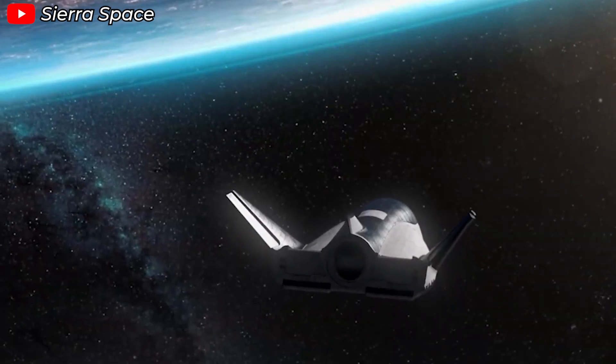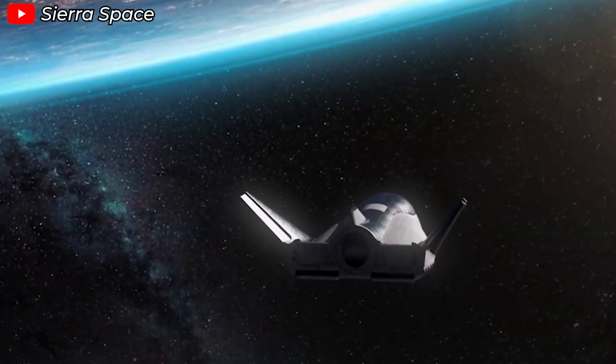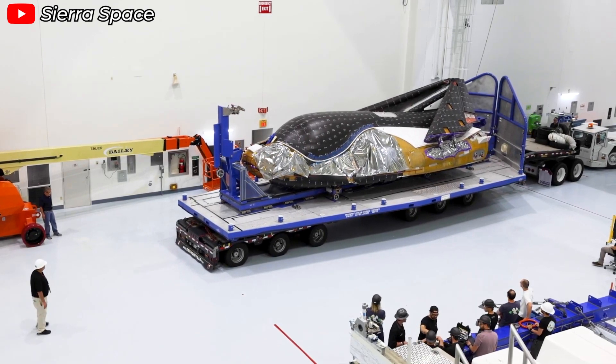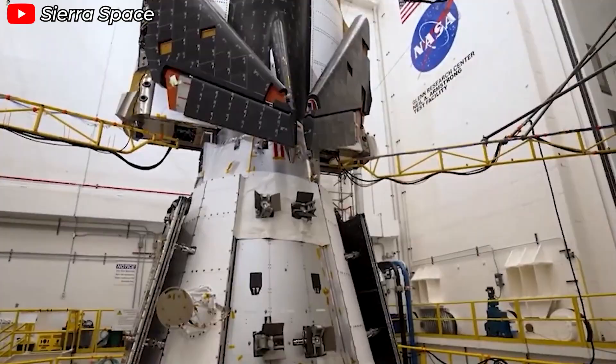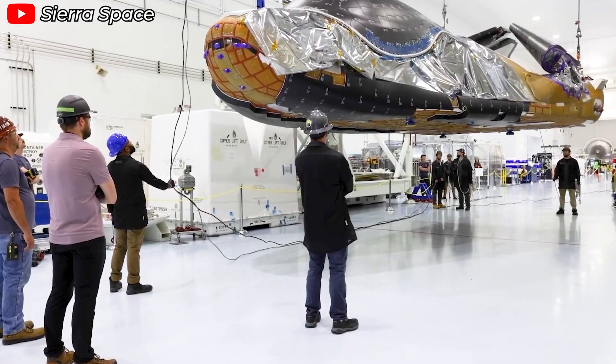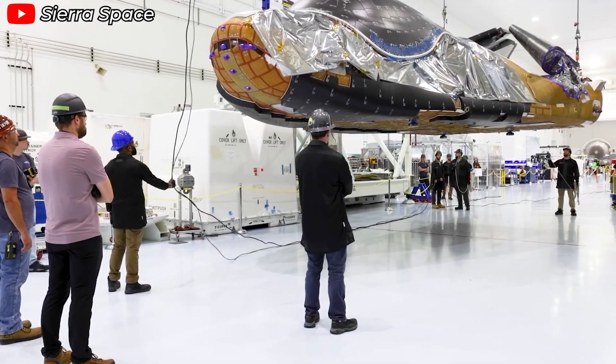Do you believe that Sierra Space will soon emerge as a major force in the industry? Trust me, they absolutely will. They have almost everything it takes to make it happen. Dream Chaser is their most valuable asset. In today's rapidly changing space industry, Sierra Space stands out as a truly exciting player.